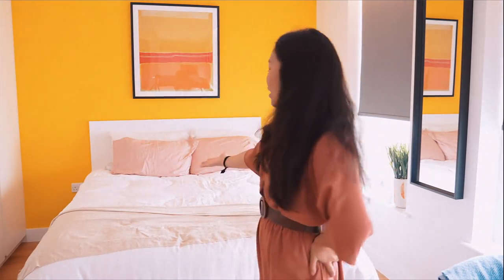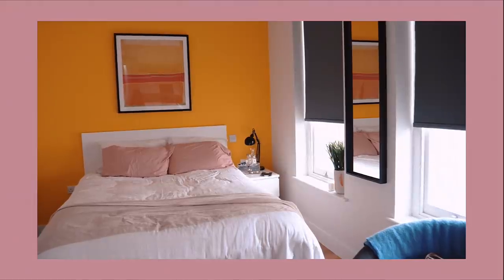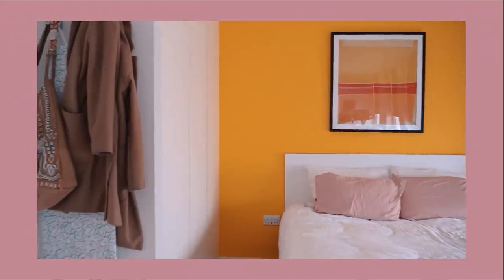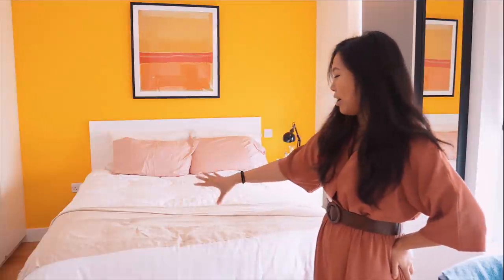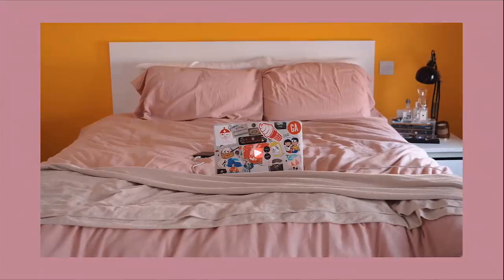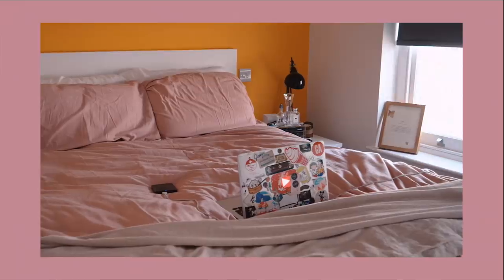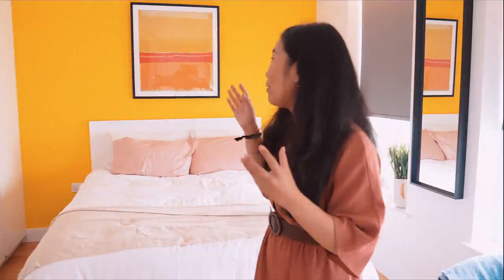Welcome to the bedroom — this is where the magic happens, and by that I mean a lot of editing. I normally edit from bed, watching something in the background like Gilmore Girls or Gossip Girl. I think it's actually a queen to king size bed. Right now I have a white set with a dusty pink pillowcase from M&S, and I've got a matching pink duvet to switch it up. But this color wall is actually the reason why I wanted to rent this flat.